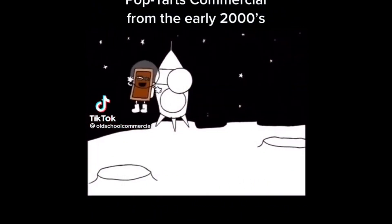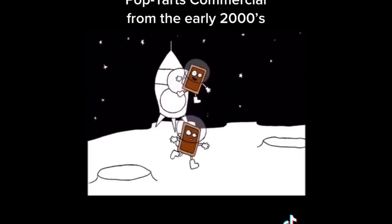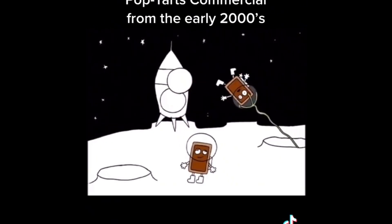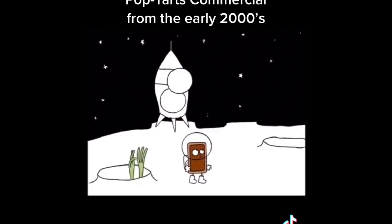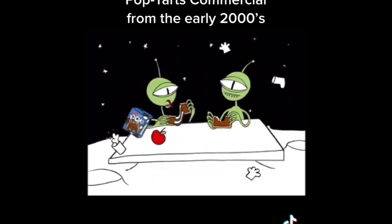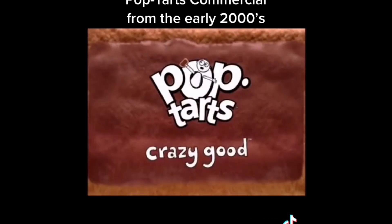We made it! Light years away from civilization — no one can get us now. Free to dance and sing, free to make those funny sounds with our armpits. Joe? Have you seen Joe? Part of this complete breakfast. Crazy good!